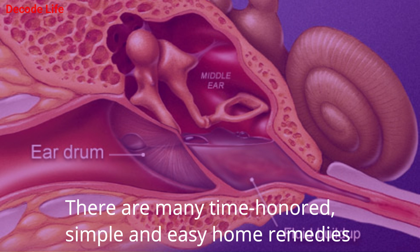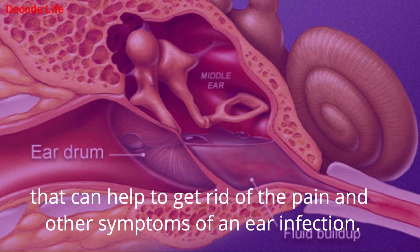There are many time-honored, simple and easy home remedies that can help to get rid of the pain and other symptoms of an ear infection.